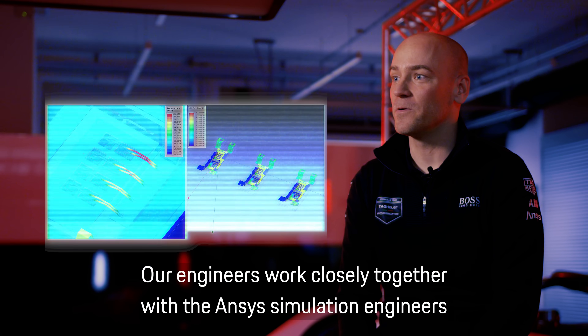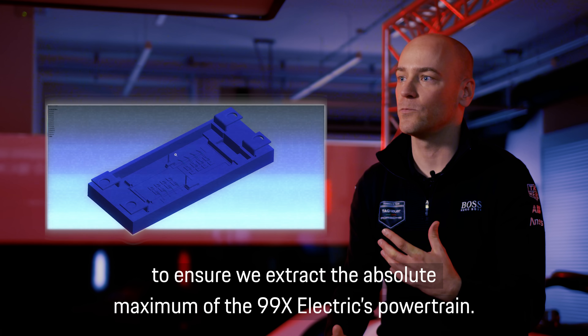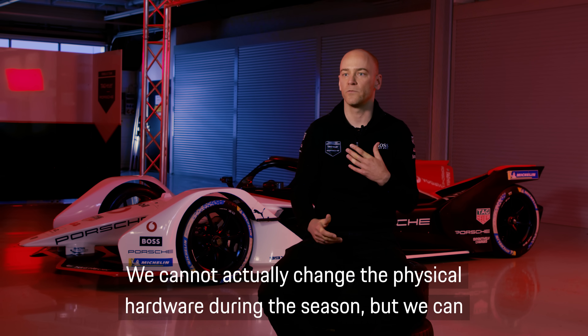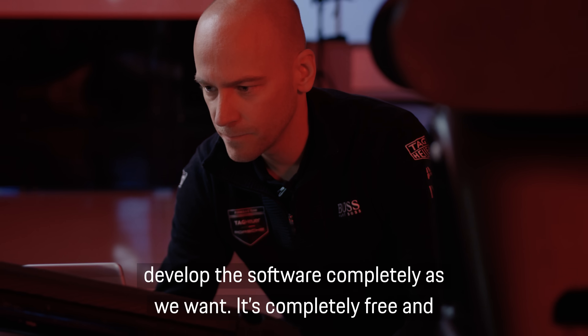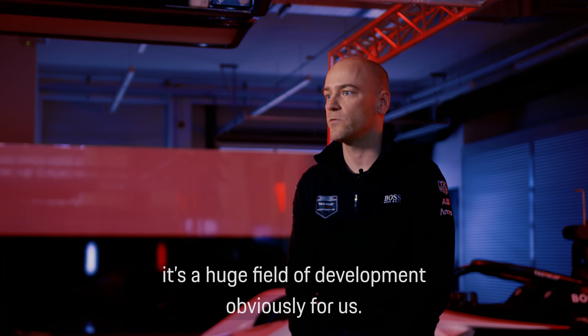Our engineers work closely together with the ANSYS simulation engineers to ensure we extract the absolute maximum of the 99x electric powertrain. We cannot change the physical hardware during the season, but we can develop the software completely as we want — it's completely free, and it's a huge field of development for us.